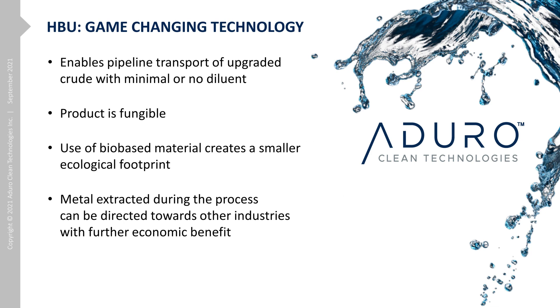The HBU process enables pipeline transport with minimal to no diluent required. The final product is stable, fungible, and easily blended into the Western Canadian Select stream. We are focusing on building data that demonstrates the potential for a significant boost to the economics and sustainability of bitumen producers. The use of hydrogen equivalents from alternative sources provides a synergistic and environmentally responsible approach compared to traditional processes that require added hydrogen gas. Our lower temperature reactions require less heat input, making a further contribution to sustainability.